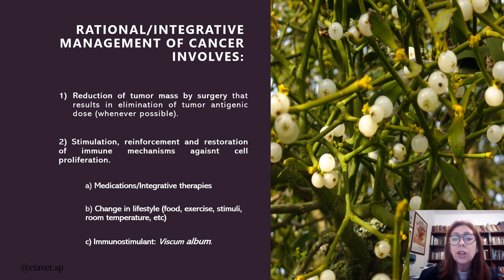The rational integrative management of cancer involves, first, whenever it's possible, we reduce the tumor mass by surgery, and this results in elimination of a tumor antigenic dose. Whenever it's possible, if you can have this tumor operated, do it. It's very important in whichever way you decide to treat cancer. The second path is stimulation, reinforcement and restoration of the immune mechanisms against cell proliferation.